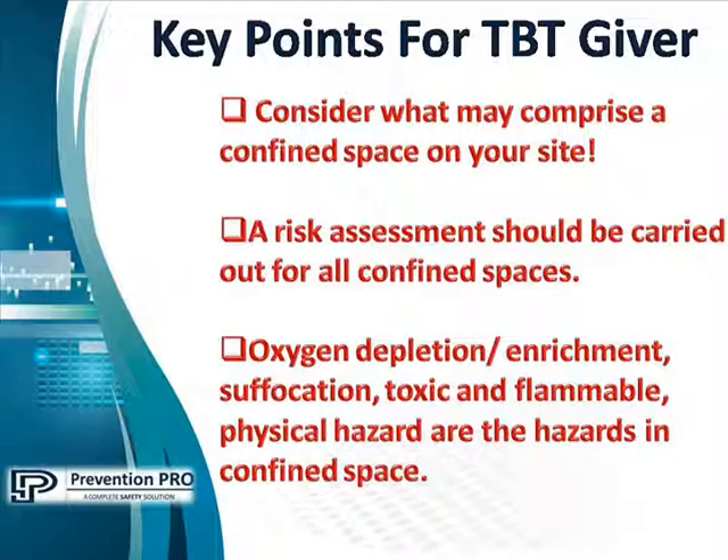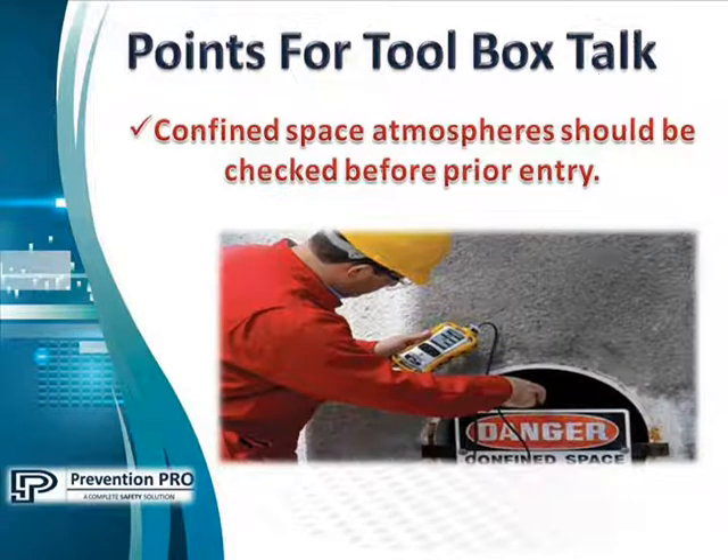Oxygen depletion and enrichment, suffocation, toxic and flammable gases, and physical hazards are the main hazards in a confined space. Confined space atmospheres should be checked before entry because they may contain toxic or flammable gases.